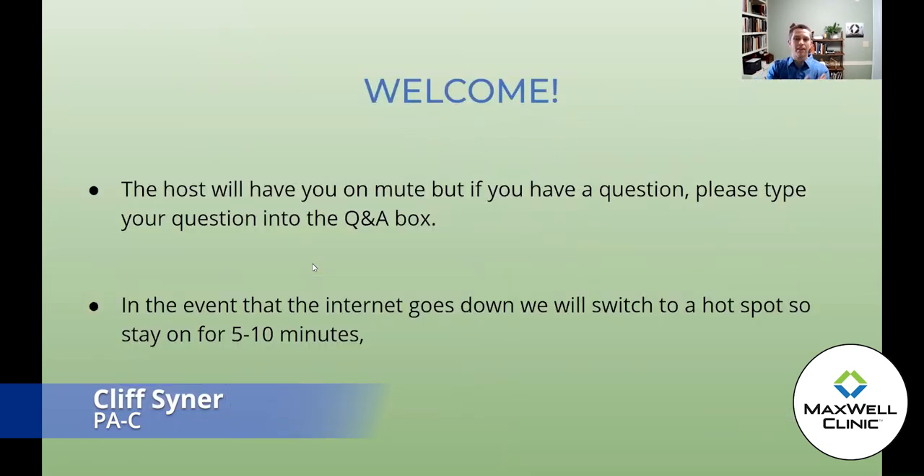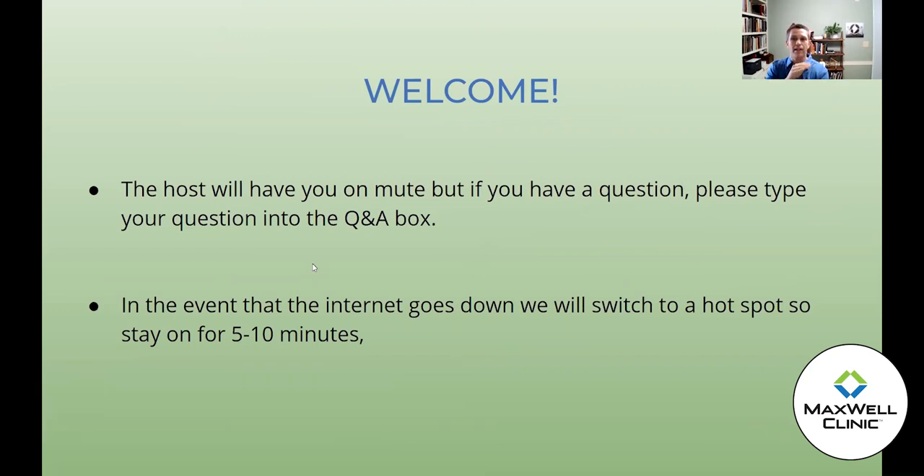A couple of housekeeping items: you'll be on mute during the group visit, but if you have a question, type it into the Q&A box and at the end I will go over those and answer them. If for some reason my internet goes down, please just hang out and I'll try to get it going. I haven't had any problems in quite a while, but that's always when a problem happens.